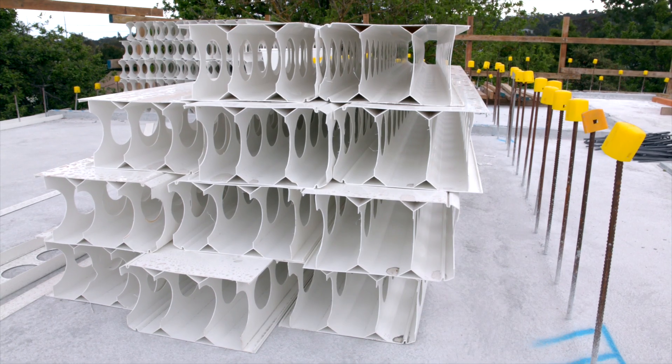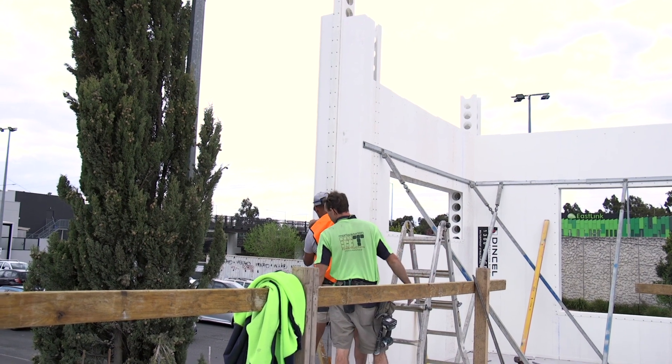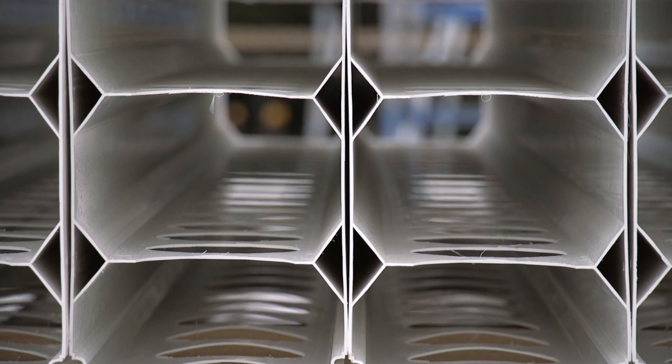The builder's engineer can actually communicate with our engineers in Sydney and point them in the right direction about our specs, specifications, and the building application. Our profiles that we use from basement level up to the 10th storey or more — it's still the same product.